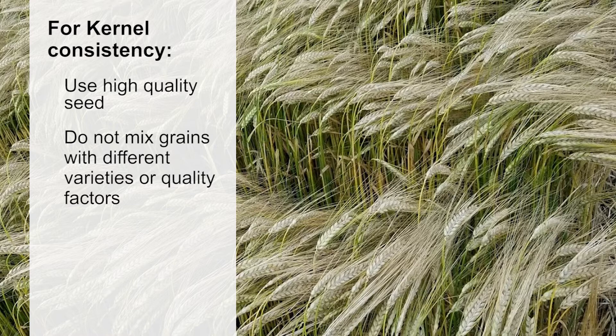Penn State researchers host malting barley variety trials in southeast and central Pennsylvania each year to determine how location influences the different crops.